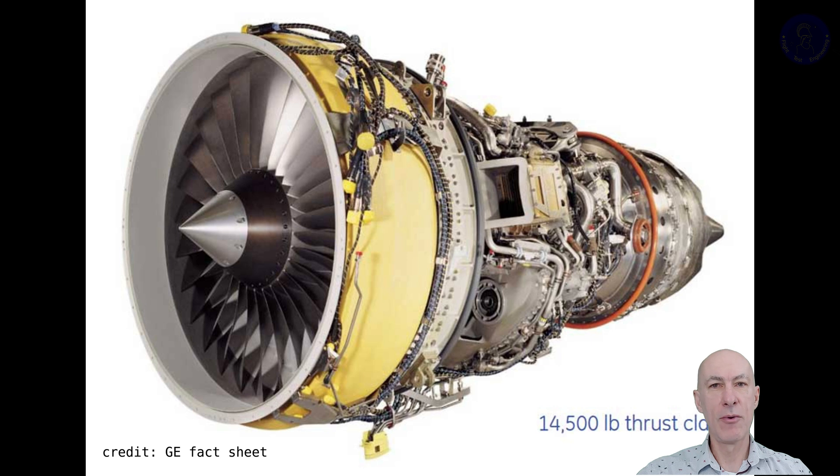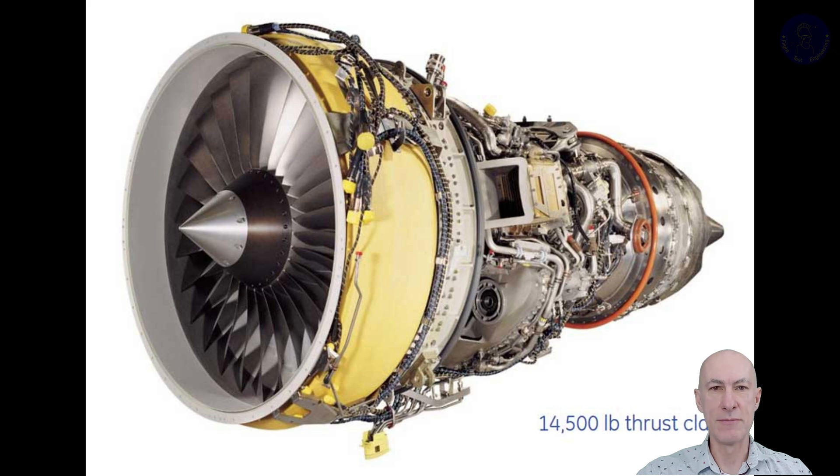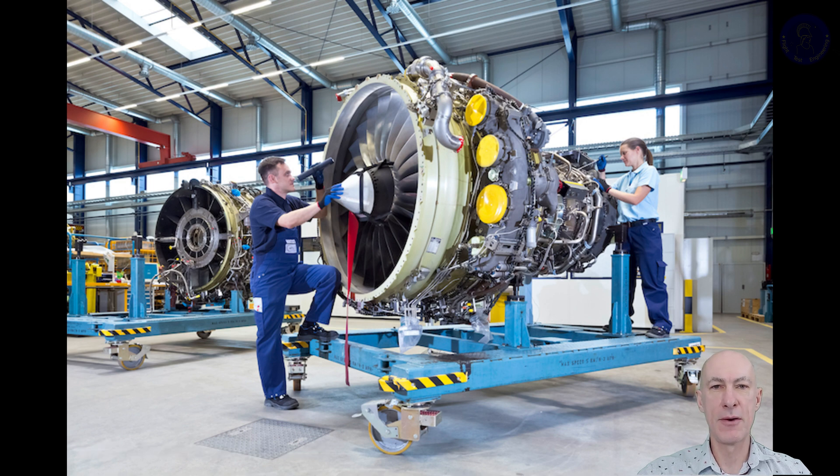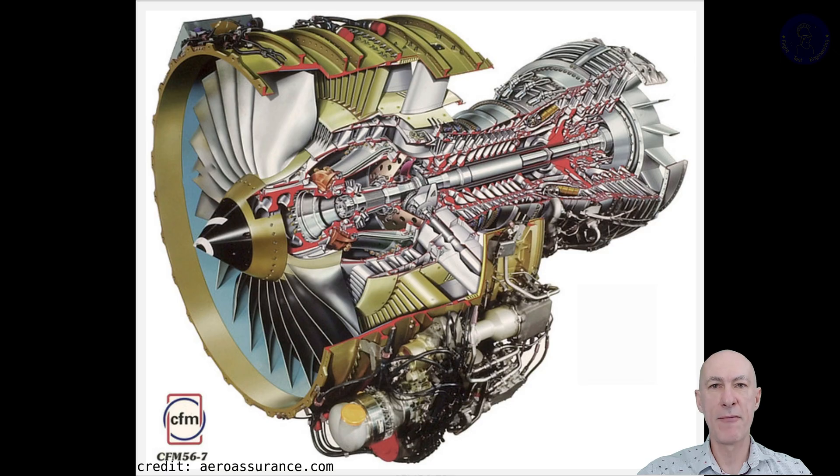The Dash-8C was first used in the CRJ-700 in 1999, while the Dash-8E powered the ERJ-170-175 in 2001, and these engines were type certified in 2002. The last variant, the Dash-10, was unveiled in the early 2000s and designed specifically for the ERJ-190-195 aircraft. This engine reached around 20,000 pounds of thrust, but it employed a different design than its siblings. Instead of using the same turbomachinery as the previous models, the Dash-10 uses part of the CFM-56 core.